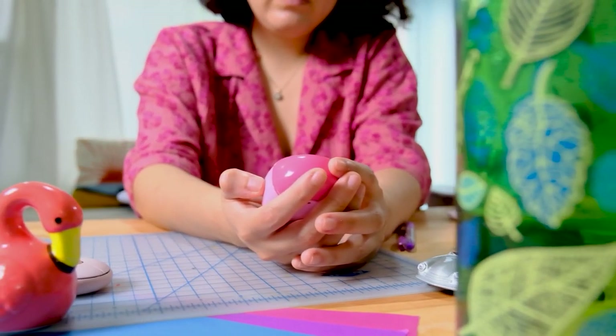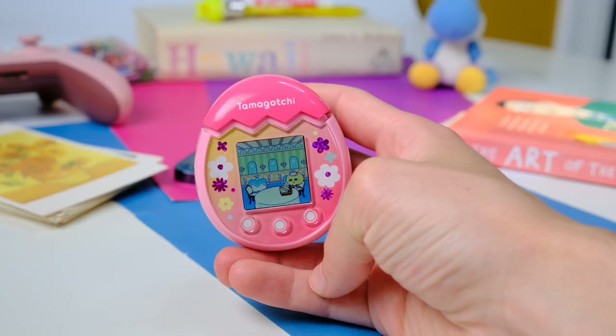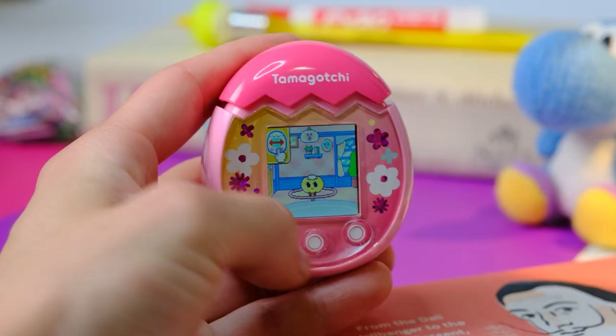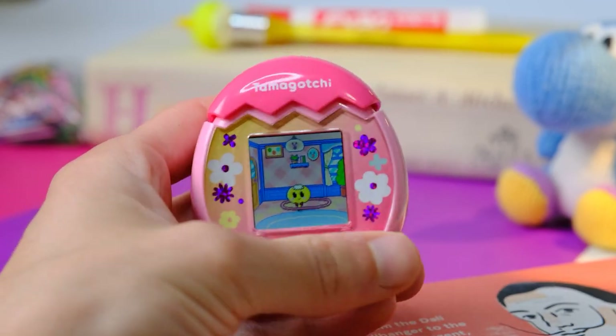If you've played with a Tamagotchi before, the core concept of raising your own cute little virtual pet is still here and plays out pretty similar to how you'd likely remember. Your Tamagotchi gets hungry, you feed it. It gets sick, you feed it medicine. It's bored, you play a game, and so on. You raise it until it dies, and you have a new Tamagotchi to replace it. This formula is pretty much unchanged, so this is a positive for sure.